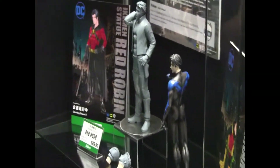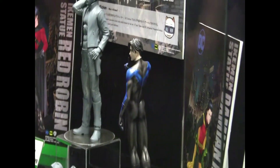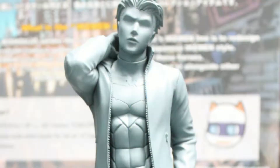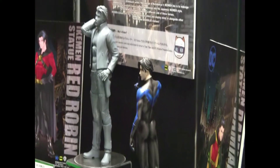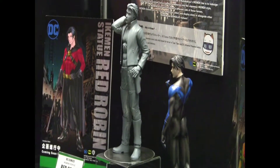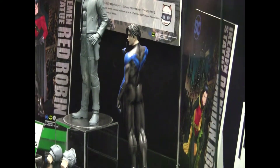For a unique line that's kind of the counterpart to the Bishoujo line — Bishoujo roughly translates to Pretty Girl or Beautiful Woman — we've got the Ikemen line. Ikemen, a play on words, basically translating to handsome guy or handsome gentleman. So we've got our Batman characters here. First up is Nightwing, who will be available probably late spring, early summer.